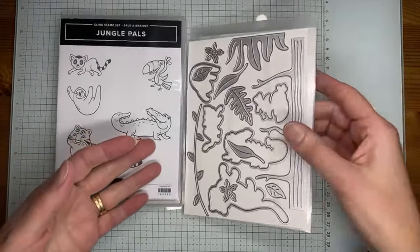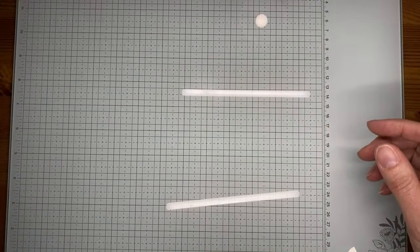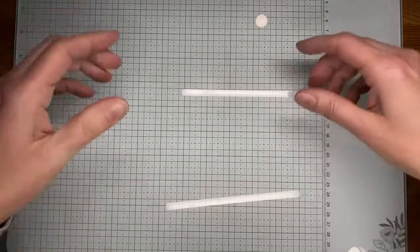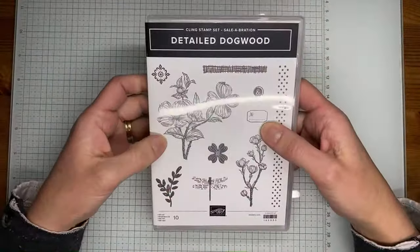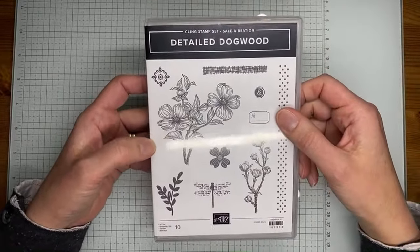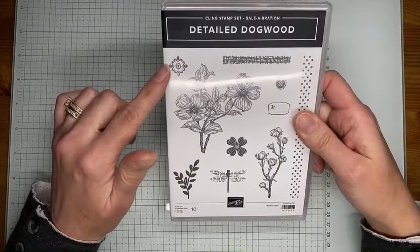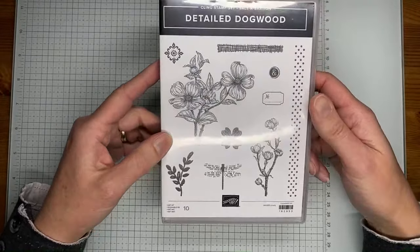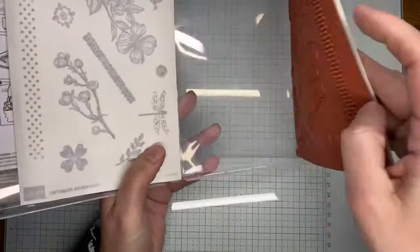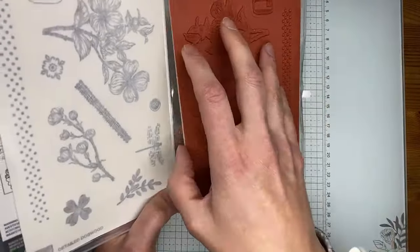A note for anyone having trouble finding the $100 level items: you just need to hit the little plus sign to expand the celebration page when checking out, and you'll see the $100 level items listed below. There's also a Detailed Dogwood stamp set at the $100 level — really pretty, detailed images, slightly bigger stamp set, good for coloring.